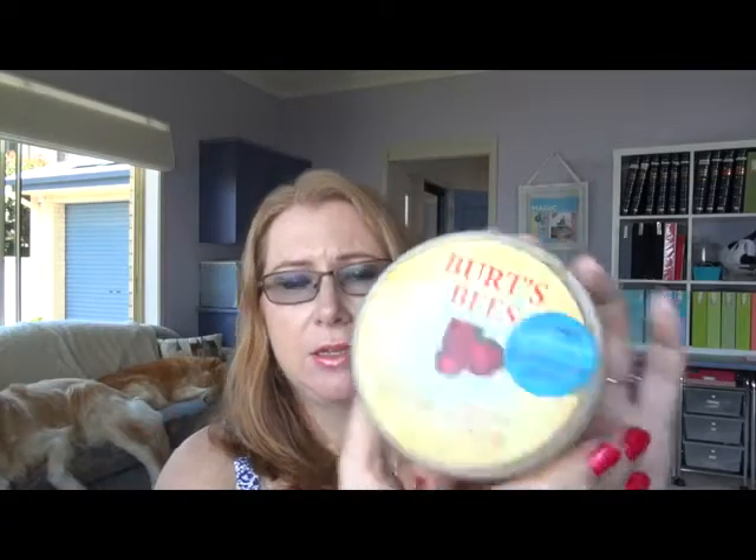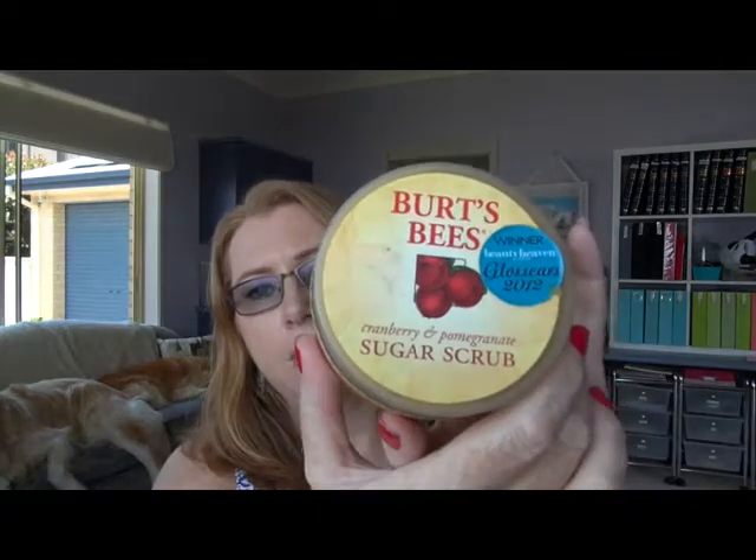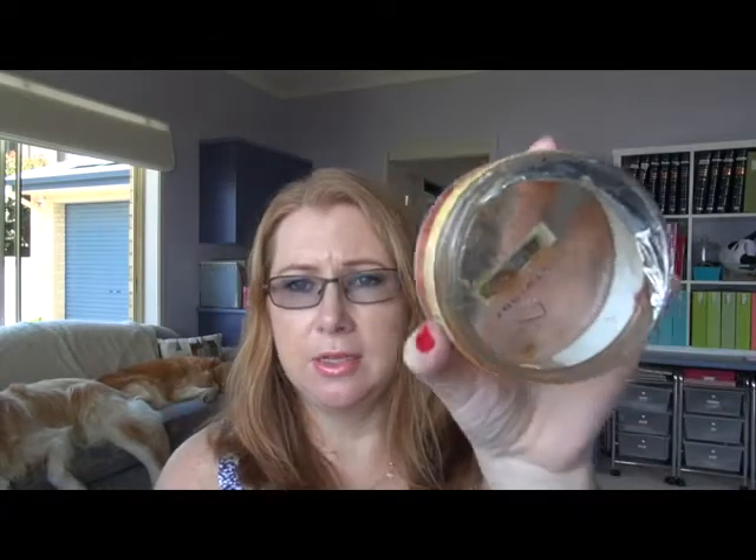Also from the shower, I finally finished off this Burt's Bees Cranberry and Pomegranate Sugar Scrub. It's a good product and I've used it all up, but I just don't find it the best. I won't be rebuying it — not a bad product, I just won't repurchase it. I'm still on the hunt for the perfect body exfoliator.